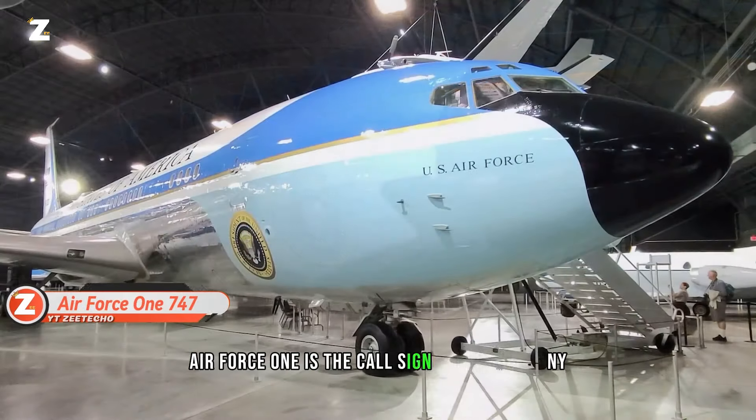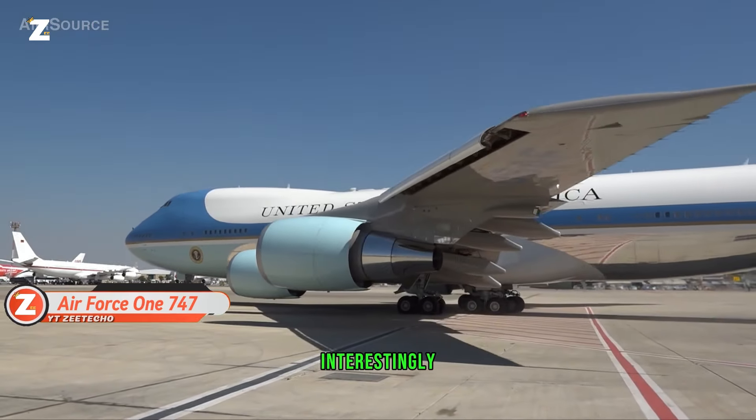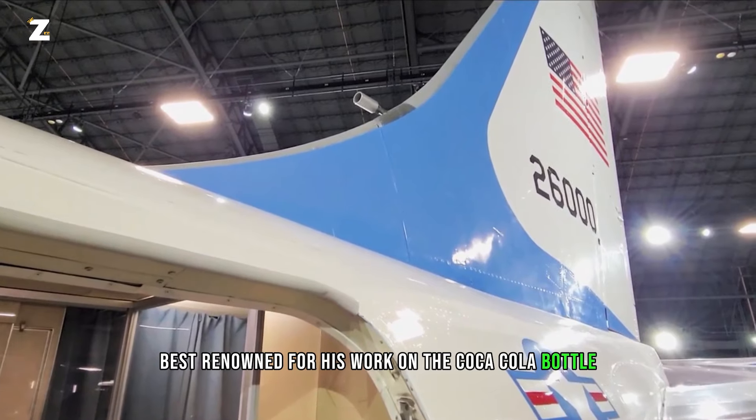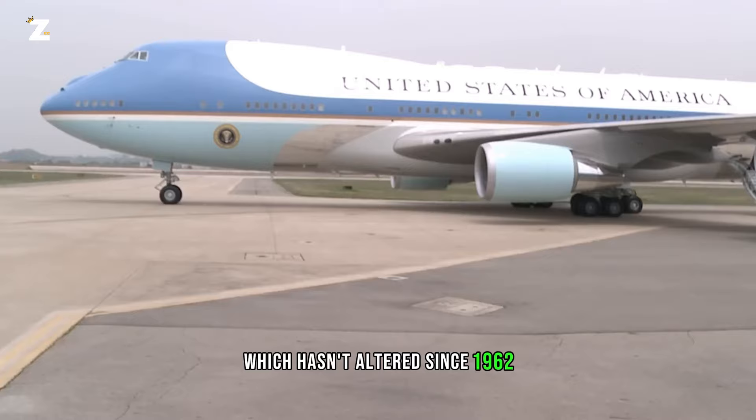Air Force One is the call sign assigned to any aircraft transporting the US President. Interestingly, Raymond Loewy, best renowned for his work on the Coca-Cola bottle, designed the coloring of these planes, which hasn't altered since 1962.